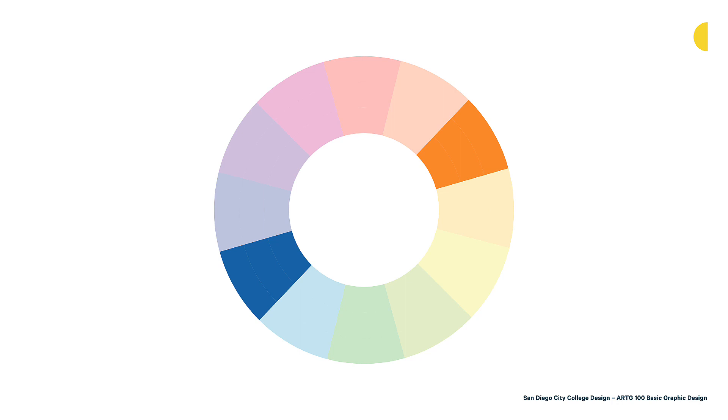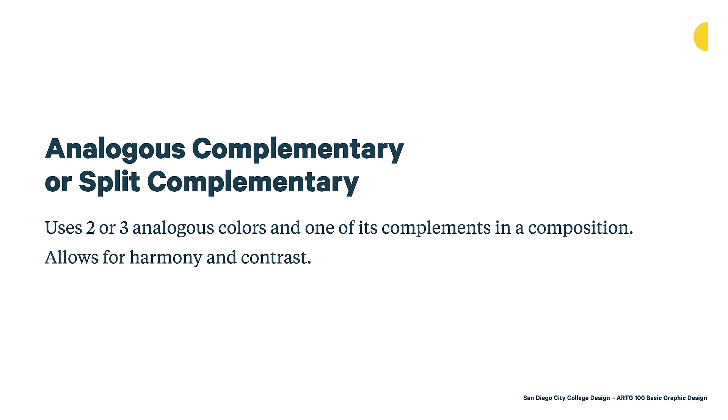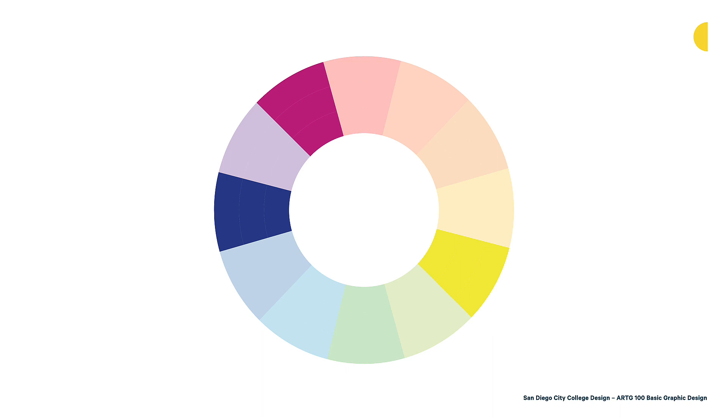Then you have analogous complementary, sometimes called split complementary palettes — where you use two or three analogous colors and then one of their complements in a composition. This allows for both harmony and contrast. Colors that go together well because of their shared foundation are paired with another color on the opposite side of the wheel, adding contrast and sometimes warmth to a cool palette. Here, blue-violet and red-violet are mixed with yellow-green — cool colors with a contrasting, high-contrast yellow-green coming in.